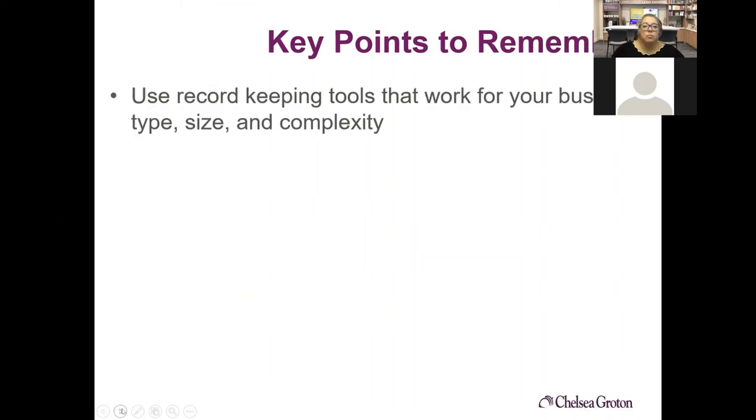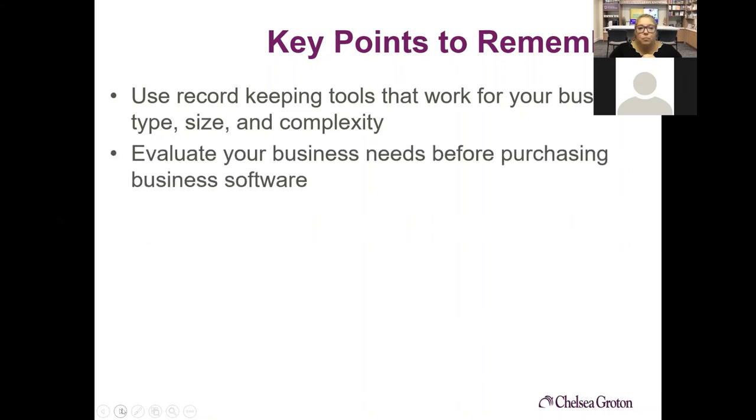The key points to remember: use record keeping tools that work for you, keeping track of what type, size, and complexity you need — you can grow that as your business grows. Start with manila folders, go to a file cabinet, then to computer. Evaluate your business needs before purchasing business software — don't just go buy QuickBooks without making sure that's what you need. Some businesses have specific software needs, like hairdressers who need a booking system that QuickBooks doesn't offer. Start now.